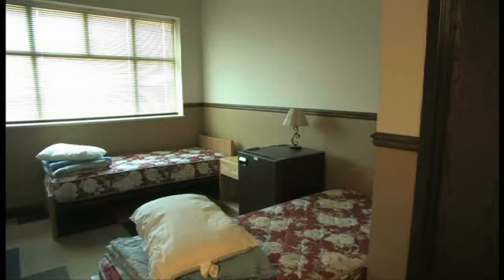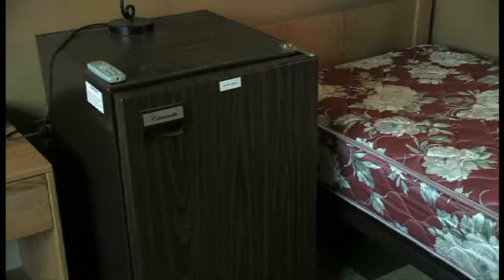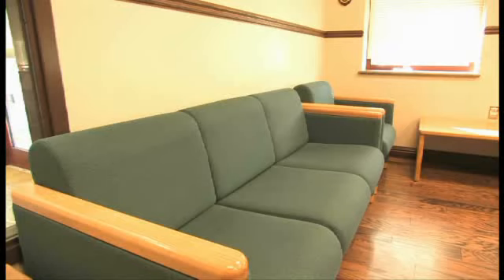The $7 million facility has only been open for a few months, and the schoolhouse is looking to upgrade it even further. Replacement televisions, better lighting, and furniture are quality of life issues that are being addressed.